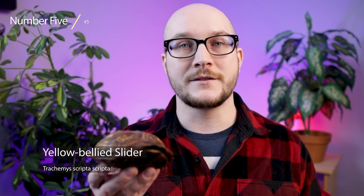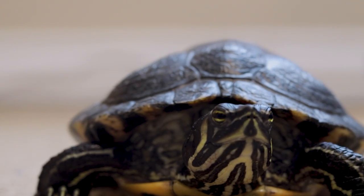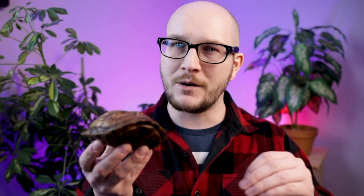Number five best turtle you can keep: yellow belly sliders. I could have easily put basically any slider here. A red-eared slider would fit as well, but they are illegal in a lot of places in North America, which is where they're from, and they are invasive basically everywhere. Yellow belly sliders are too, kind of, but they are less well known and not as frowned upon.